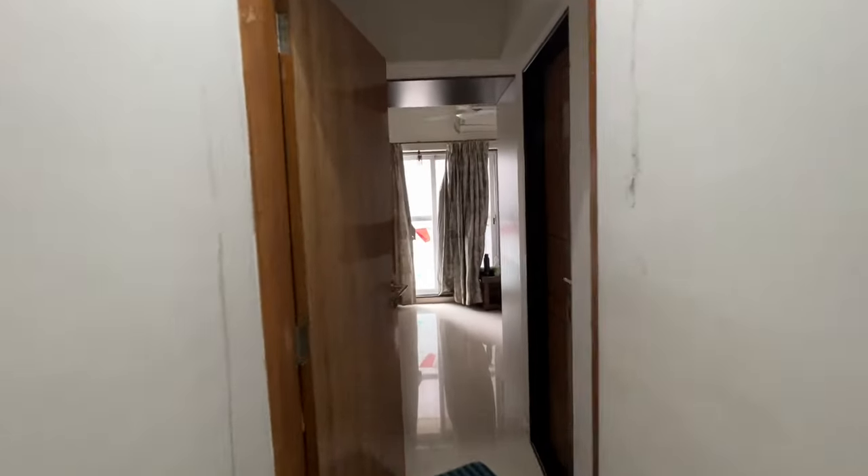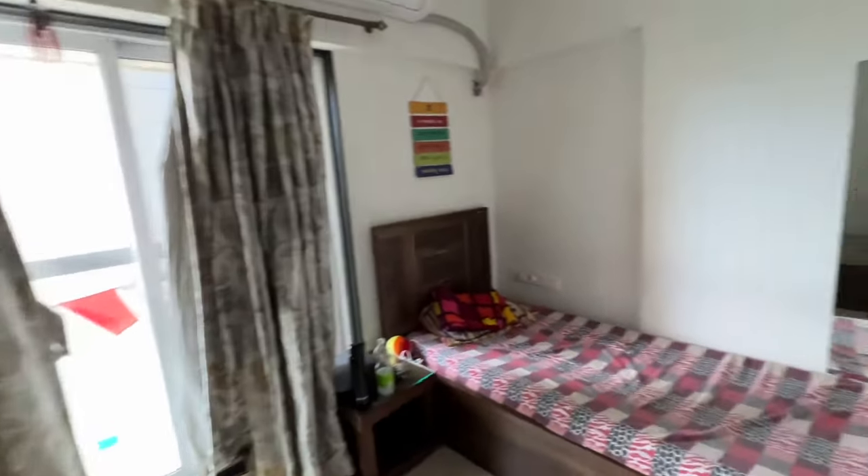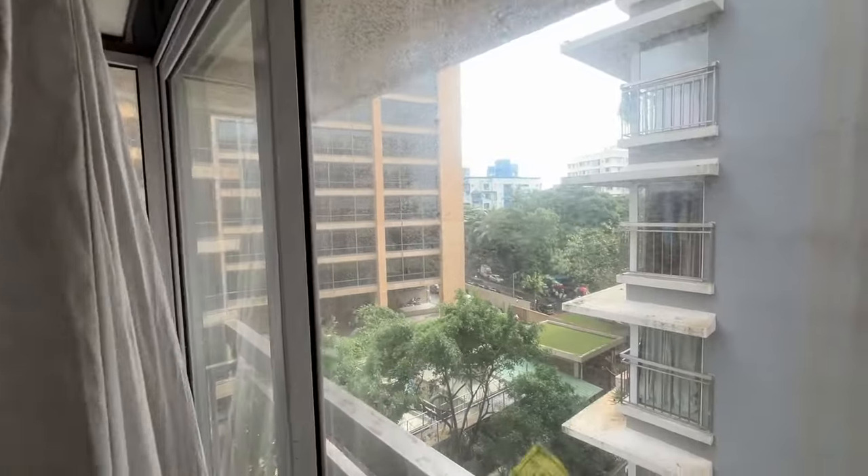This will be close to the station, metro station, and also the BKC office. This is your master bedroom. The rent is ₹95,000 fully furnished, or ₹85,000 almost empty. Call us as soon as possible — my name is Samir Ansari.